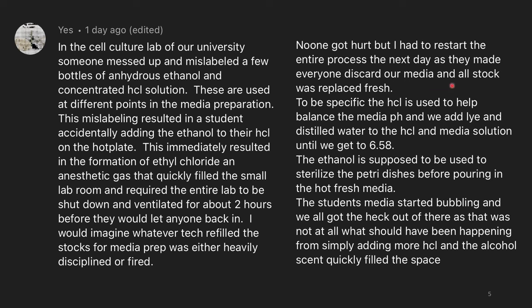To be specific, the HCl is used to help balance the media pH, and we add lye and distilled water to the HCl and media solution until we get to a pH of 6.58. The ethanol is supposed to be used to sterilize the petri dishes before pouring in the hot fresh media. The student's media started bubbling and we all got the heck out of there, as that was not at all what should be happening from simply adding more HCl, and the alcohol scent quickly filled the space. I looked into this a little bit, and ethyl chloride is actually quite toxic at high doses, and at lower levels of exposure it has similar effects to diethyl ether. It also looks like it could be carcinogenic, which is not that great. I'm glad to hear that nobody got hurt.